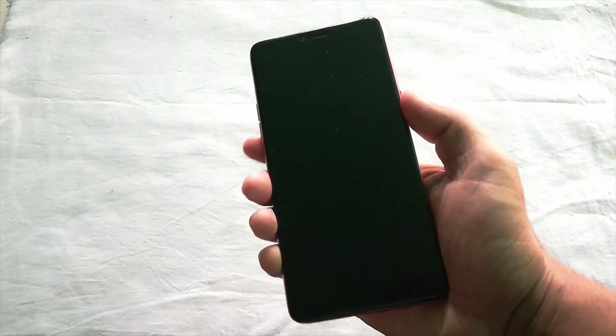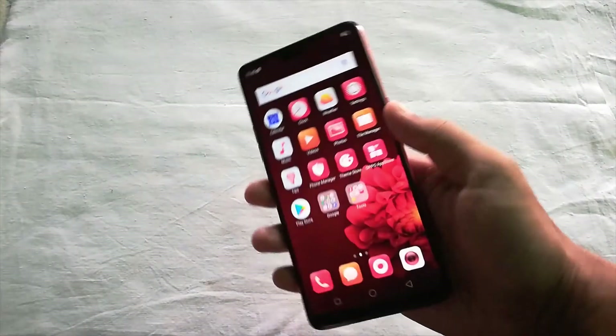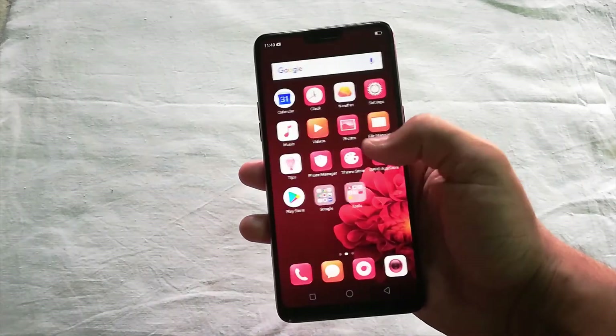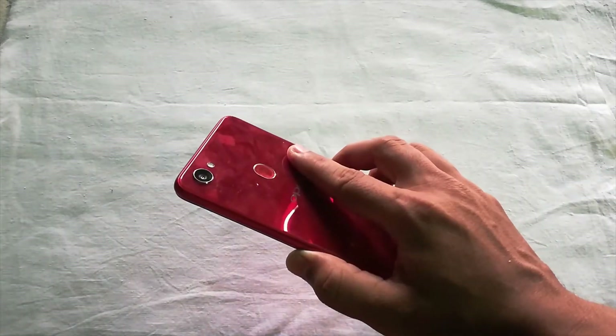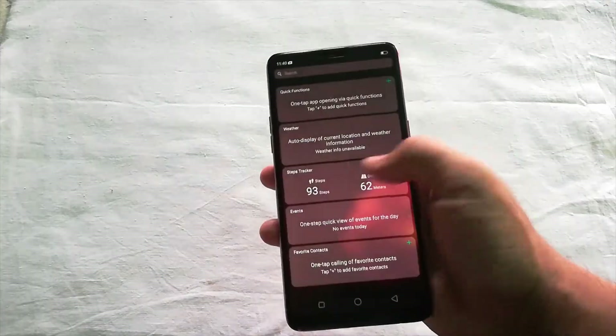Now let's check the fingerprint scanner. Let's see how fast it is. I just put my finger on the sensor for less than a second and the device is unlocked. It is so fast and impressive. So good news for Oppo lovers — the face ID and the fingerprint sensor are incredibly fast in the Oppo F7.